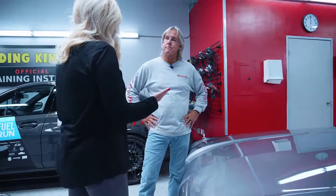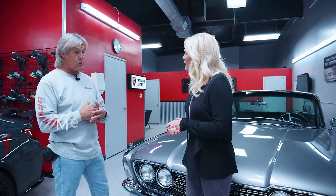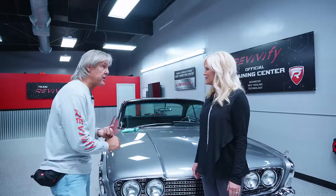Ceramic coatings hit the U.S. market around 2010 or 2011. They started to gain popularity about 2013. And a ceramic coating is really much better than a wax and much better than a sealant.